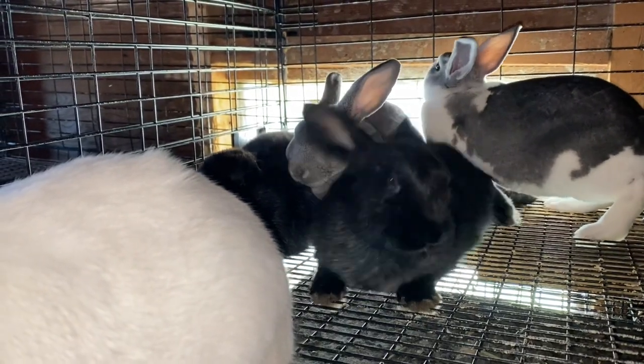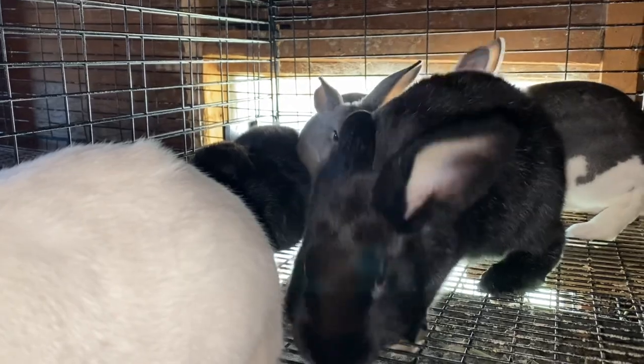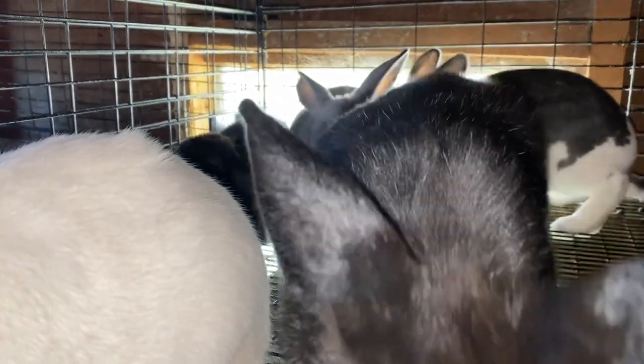That is: how do I decide which rabbits I don't want in my program before they have matured out? I start evaluating my rabbits from the time they are in the nest box clear up to the point that we get rid of them, and what I look for is different at each stage of life.